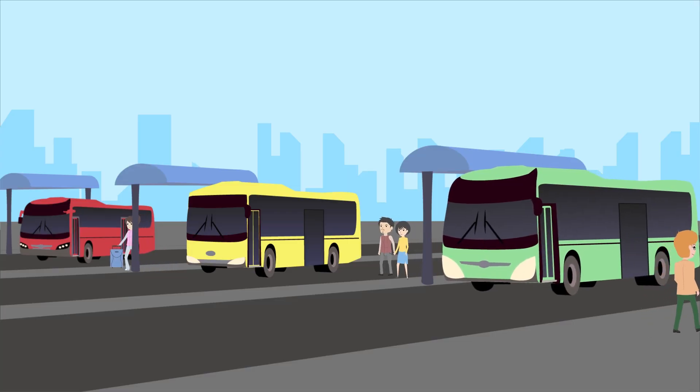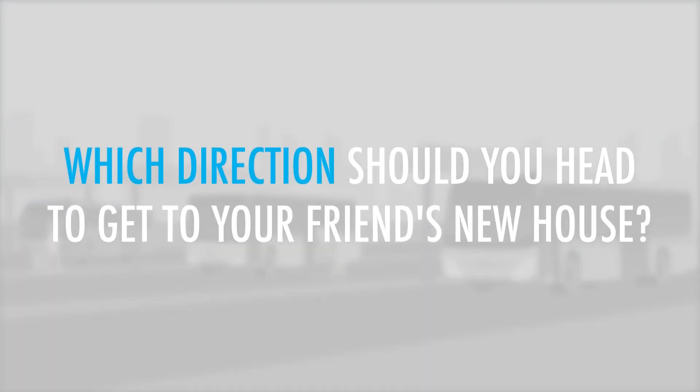You just got off a bus at the closest stop to your friend's new house, where he's invited you to a party. Which direction should you head to get to your friend's new house?